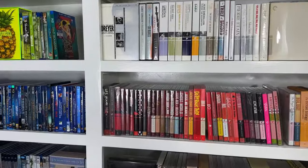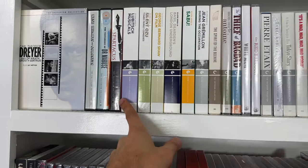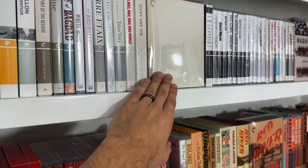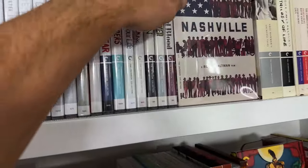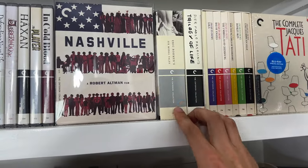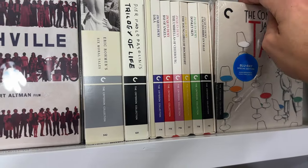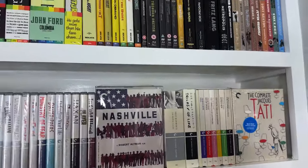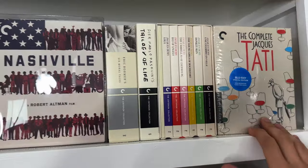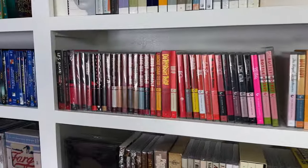Let's jump into the Criterion stuff. Here's the Carl Theodor Dreyer out-of-print box set and some other DVDs, the Eclipse series, and then getting into the white Blu-rays: the Last Year at Marienbad out-of-print digipack, the Nashville out-of-print digipack, and some box sets — Éric Rohmer's Six Moral Tales, Pasolini's Trilogy of Life, Jacques Demy, Jacques Tati. I actually ended up with two of the Jacques Tati set because I bought out a collection — one is still sealed and one I've opened and watched, so I need to sell one of them.